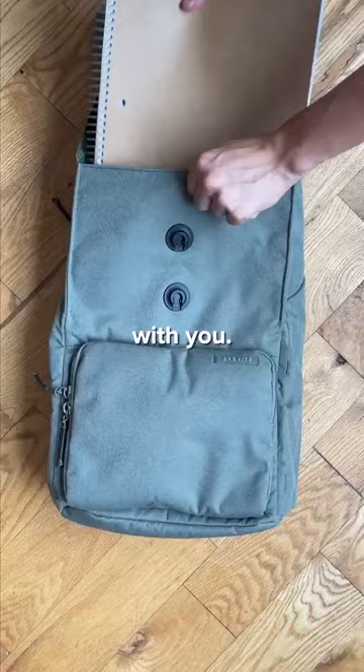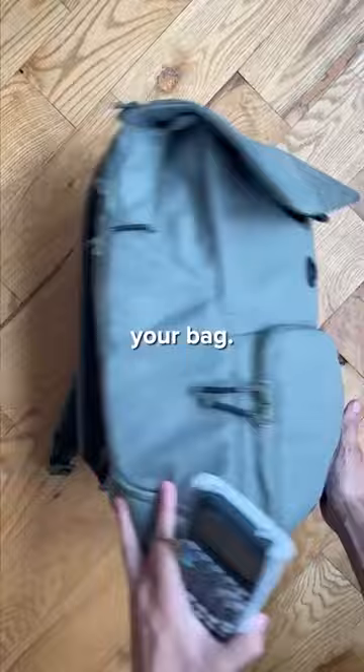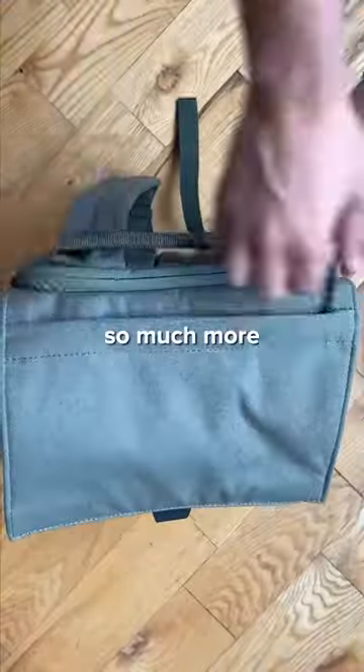There's ample space for whatever you need to bring with you. For some reason, I always need to bring a pair of shoes. We have a quick side access pocket on the side, so you never have to dig around your bag, a water-resistant laptop sleeve, and so much more space up top.